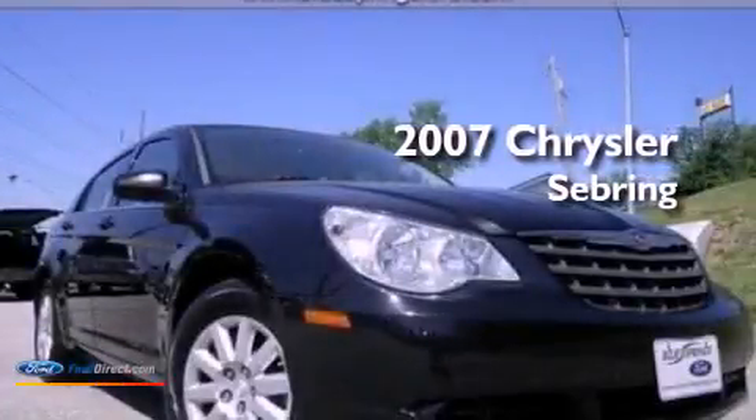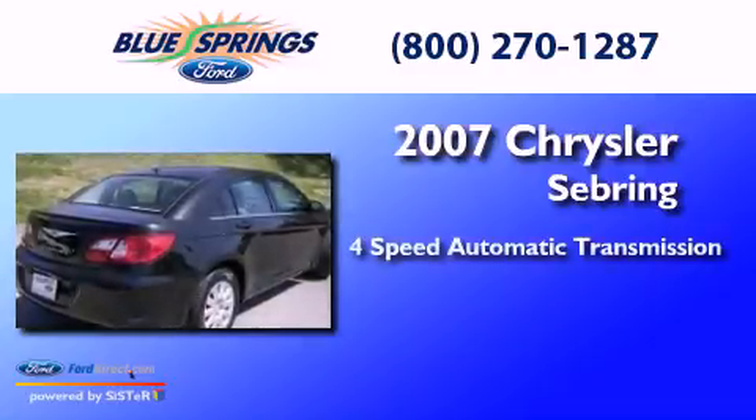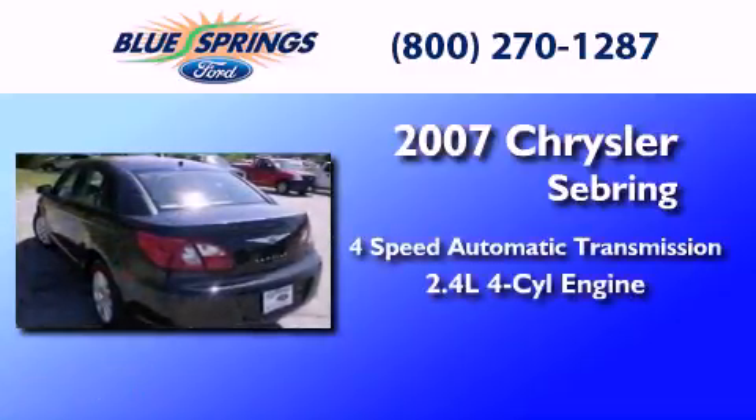This is a 2007 Chrysler Sebring. This car has a four-speed automatic transmission and an inline four-cylinder engine.